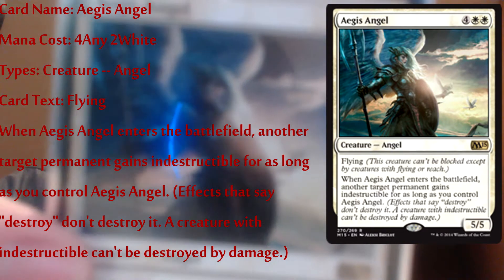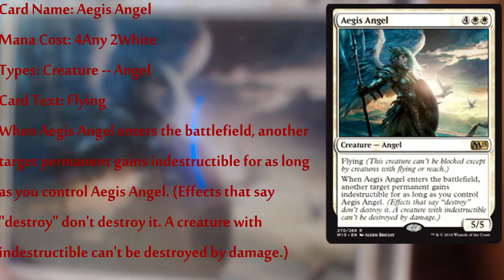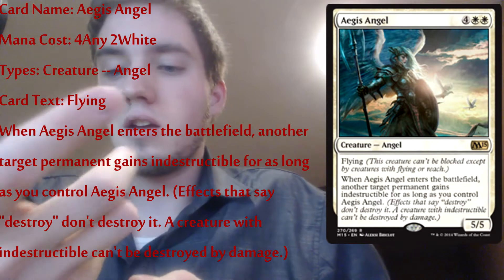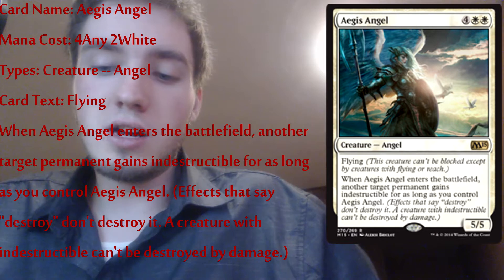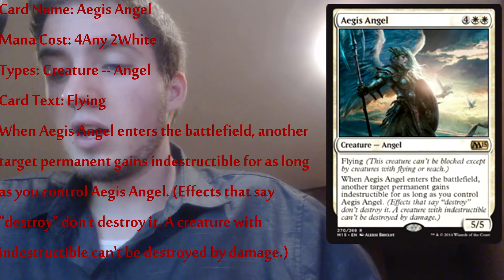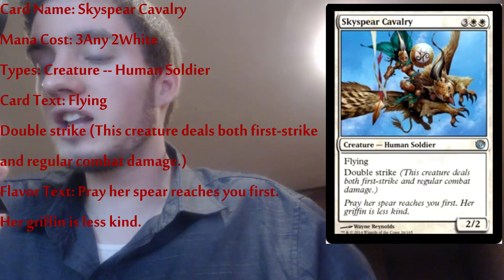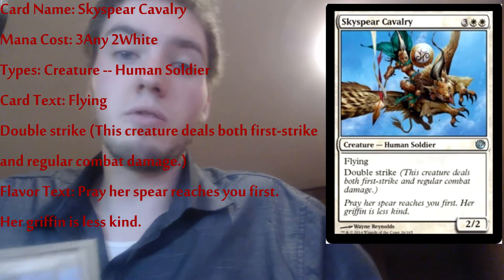It's a five-five angel — pretty good, one of my better whites. Sky Sovereign Cavalier — it's a human soldier surprisingly, it has flying on what looks like a chocobo monster. It has double strike and it's a two-two. The entire time I was playing I thought it was an angel! It's a two-two double strike — really good. Flying creatures are pretty good; if you had a flying death touch that would just be game over pretty much.